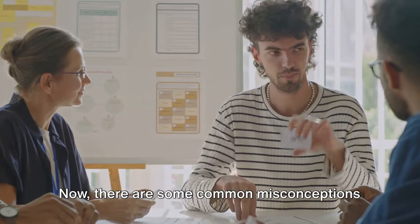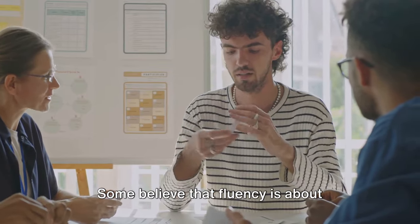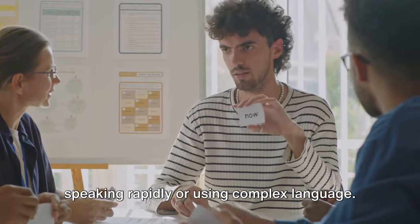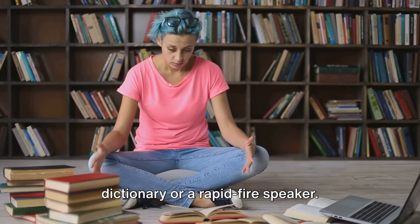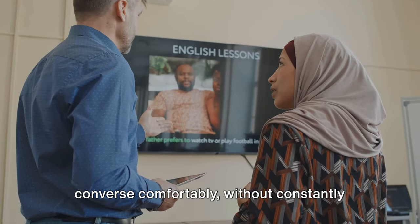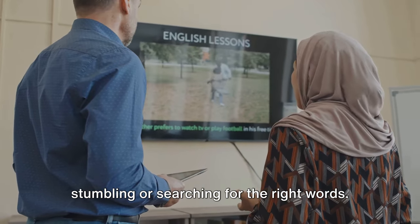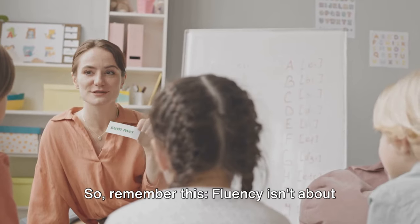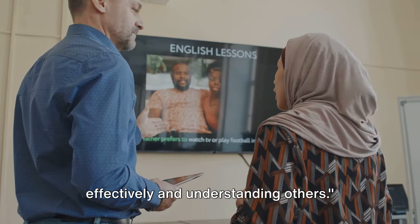Now, there are some common misconceptions about fluency that we need to dispel. Some believe that fluency is about speaking rapidly or using complex language. However, that's far from the truth. The goal isn't to become a walking dictionary or a rapid-fire speaker. Instead, it's about being able to converse comfortably without constantly stumbling or searching for the right words. Fluency isn't about speed — it's about expressing yourself effectively and understanding others.